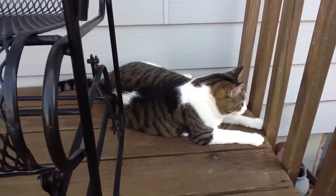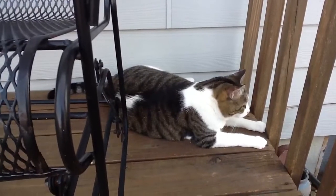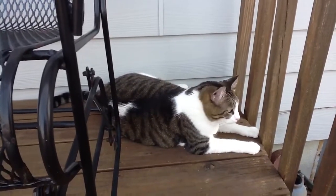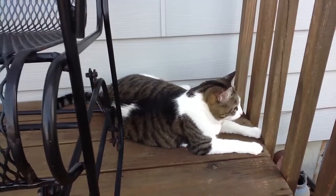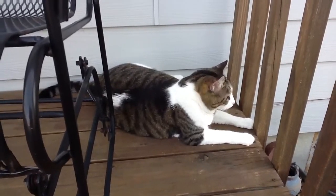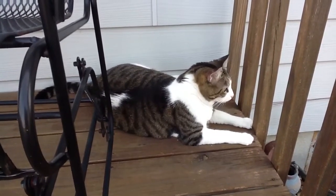They're sweet boys, and he is also front declawed, so not good to have them out for long periods of time as well. George has come out here before and has not wanted to come in at night, so he has spent a couple nights out here. But he goes underneath the deck, so he is protected and never goes outside. Sometimes he's just stubborn and wants to stay outside, but we don't let that happen very often.